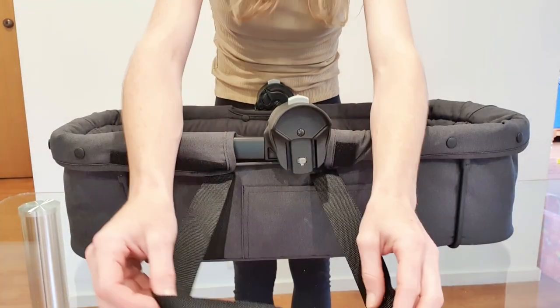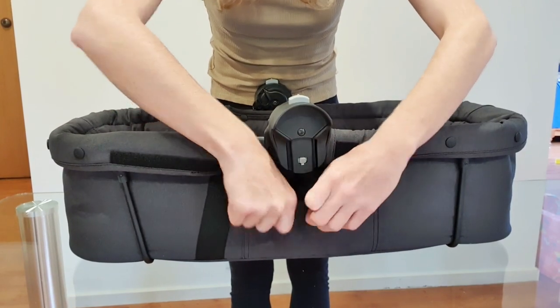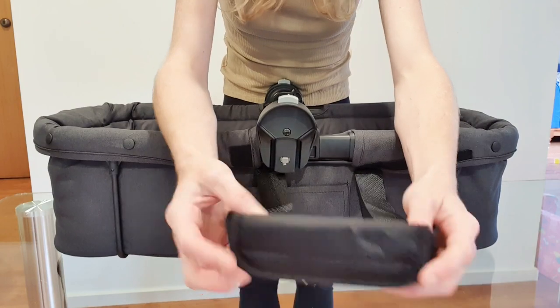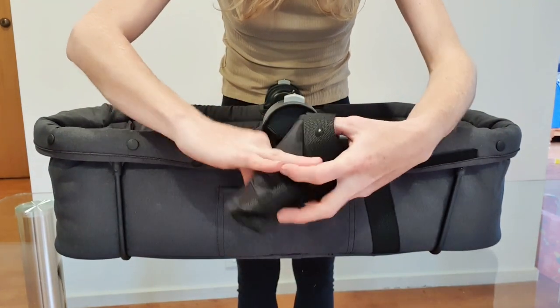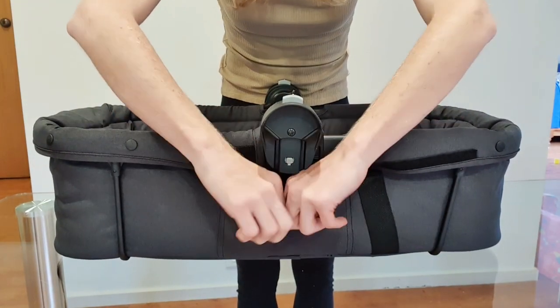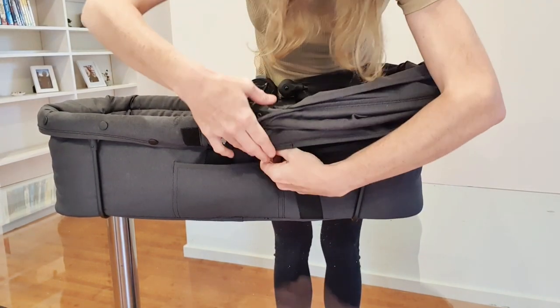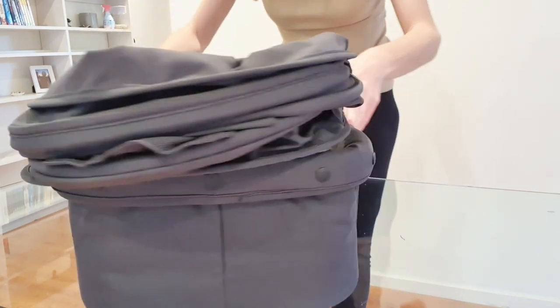You can then take these handles and fold them up and place them into the little pockets provided. Then the canopy is exactly the same — you just clip it on as per usual, make sure the Velcro is attached, and Bob's your uncle.